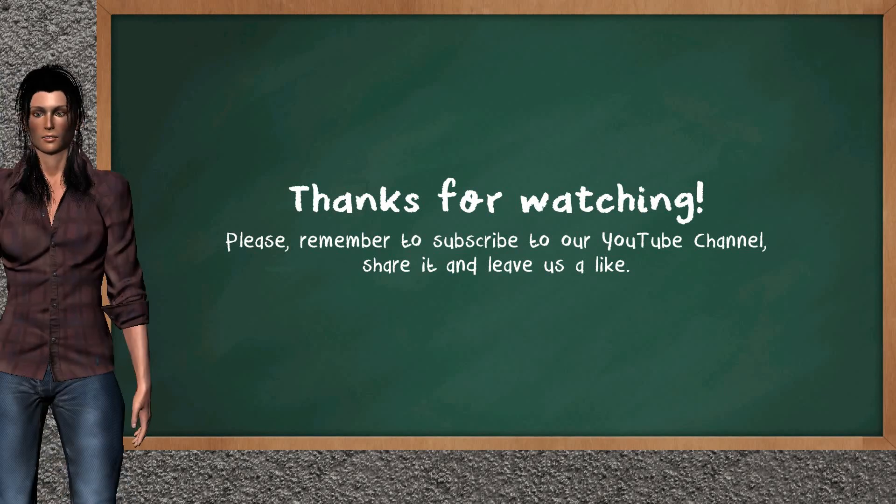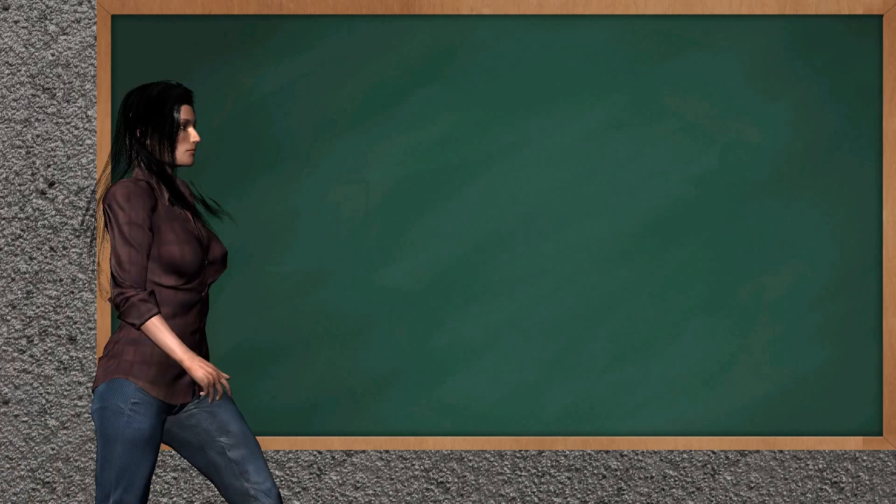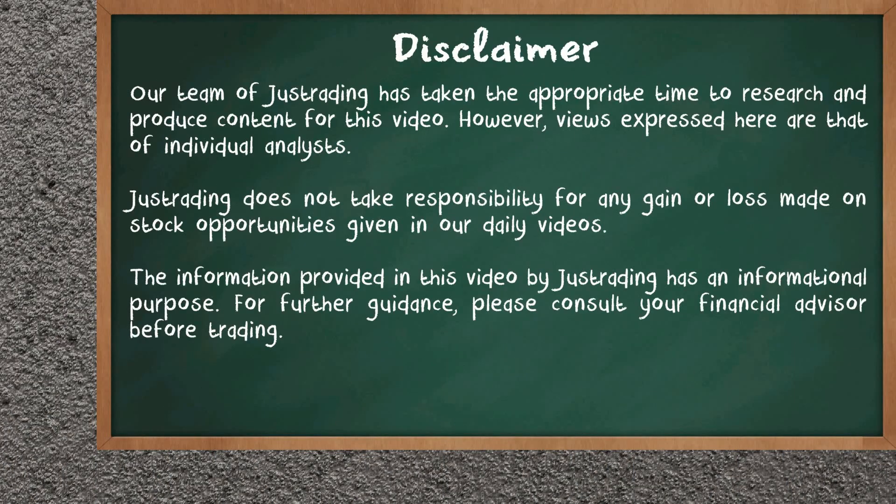This ends the analysis of our team that gives you a good start on your trading day. Please remember to subscribe to our YouTube channel, share it and leave a like if you find it useful. Thanks for following us. We hope to see you on our next trading video. Bye!